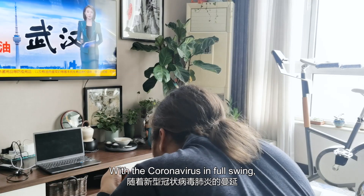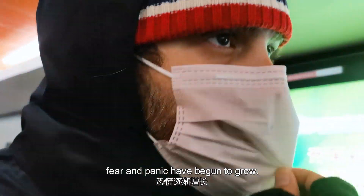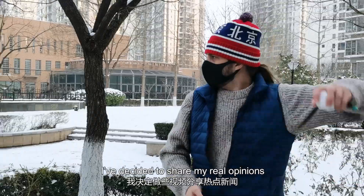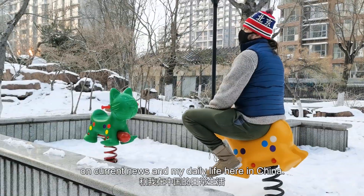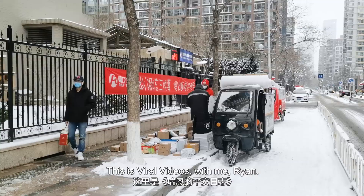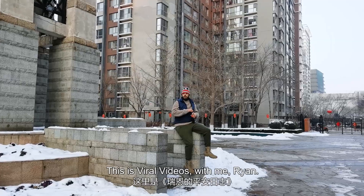With the coronavirus in full swing, fear and panic have begun to grow. In order to reassure my friends and family back home, I've decided to share my real opinions on current news and my daily life here in China. This is Viral Videos with me, Ryan.